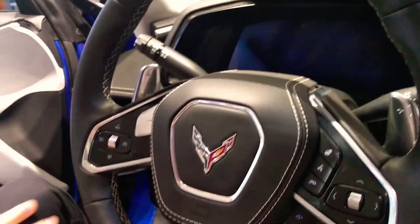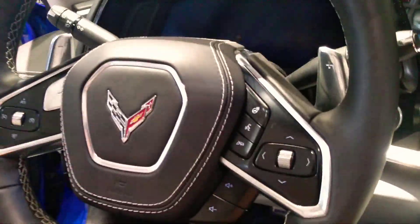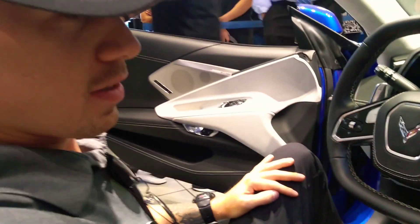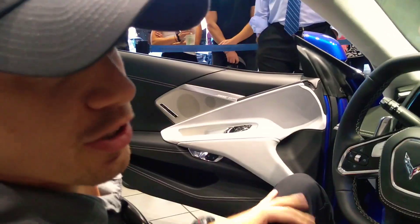On the steering wheel you've got standard cruise control, radio volume, heated steering wheel, and voice control. The mode selector is right underneath the wrist guard here, so that's where you rotate between modes. This car starts at $60,000 and this one is outfitted at just a hair over $86,000.